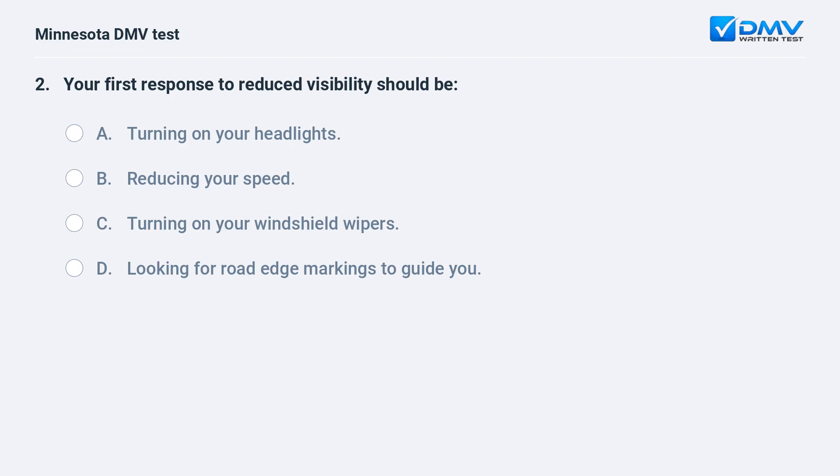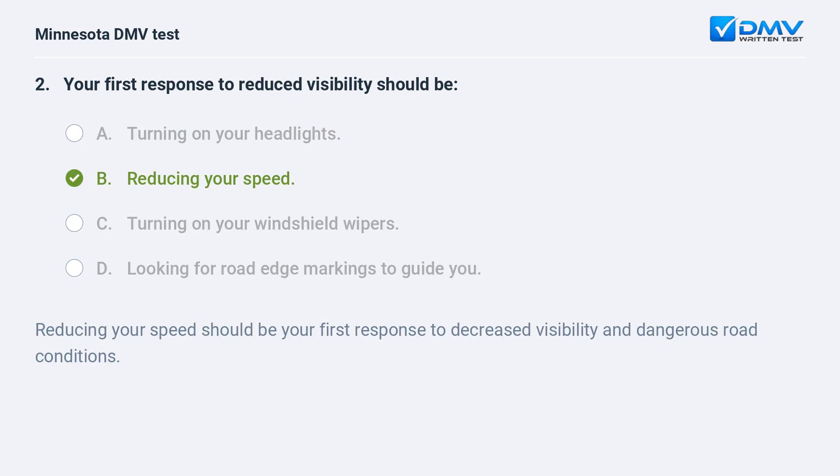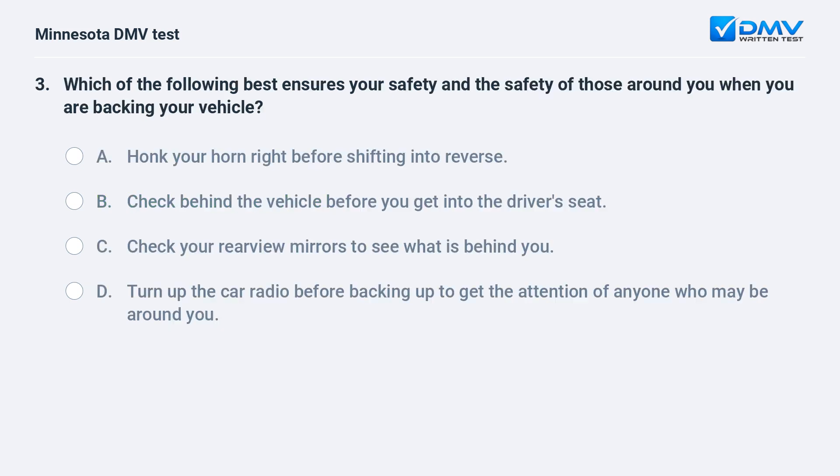Your first response to reduced visibility should be: A) turning on your headlights, B) reducing your speed, C) turning on your windshield wipers, D) looking for road edge markings to guide you. B, reducing your speed. Reducing your speed should be your first response to decreased visibility and dangerous road conditions.